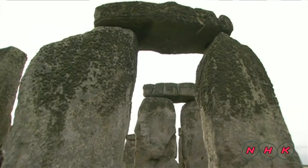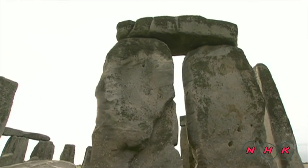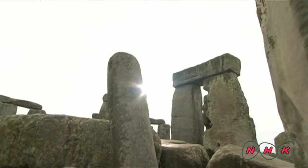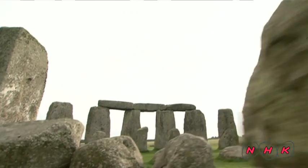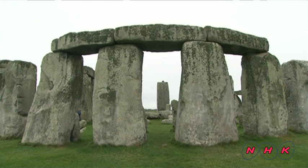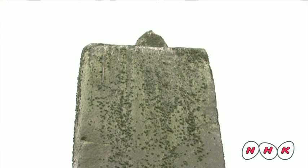It's believed that construction of this mysterious monument started around 3000 BC and continued for around 1000 years. The actual purpose of the monument remains unknown. The stone pillars are about 4 to 5 metres high and weigh around 30 tonnes each.